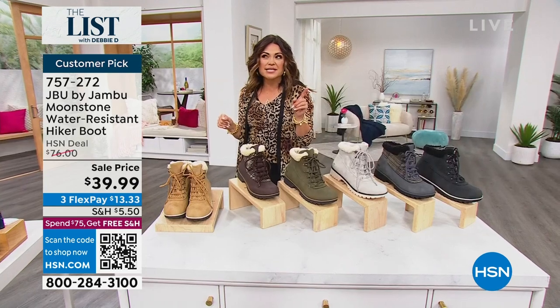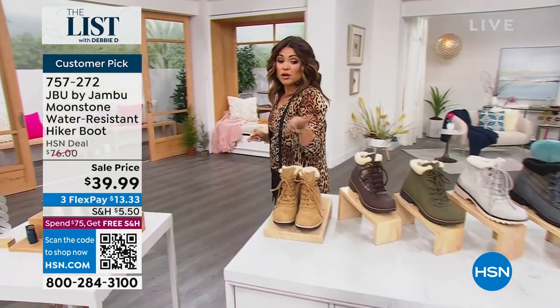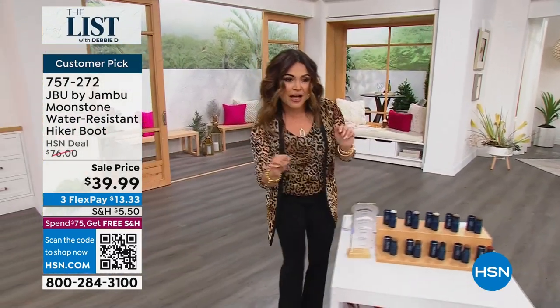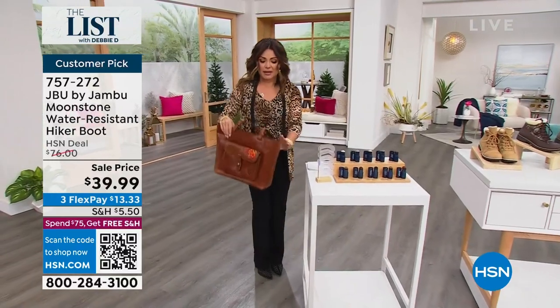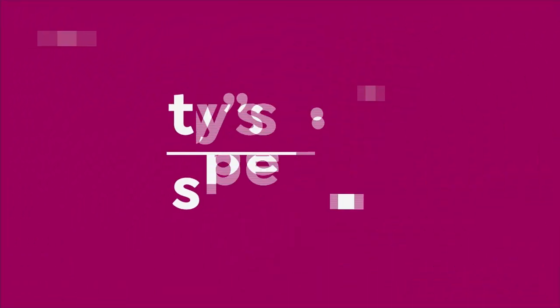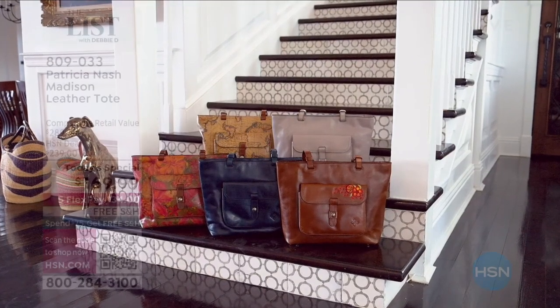By the way, we have sizes 5 through 12, and half sizes on that. So Laura Duffick will be joining us later, but I have a feeling that one's going to fly out of here. No outfit is complete without a fantastic bag. Did you get to see our today's special from the one and only Patricia Nash?